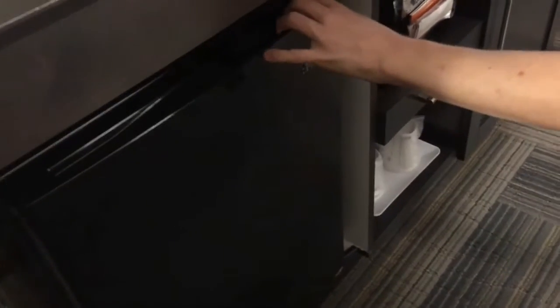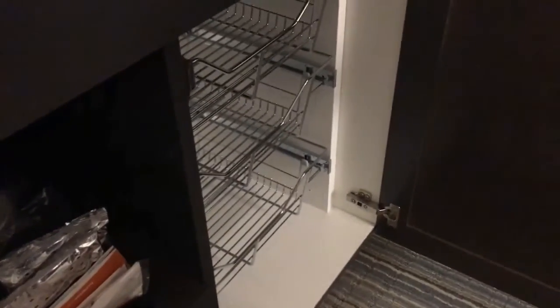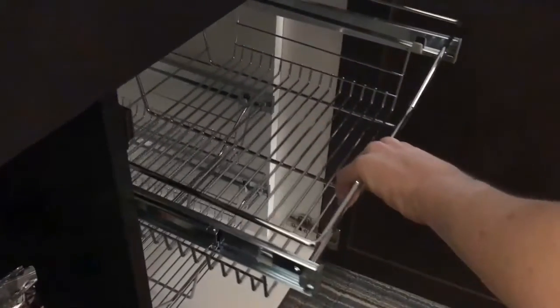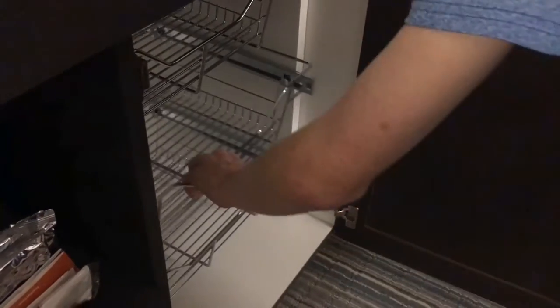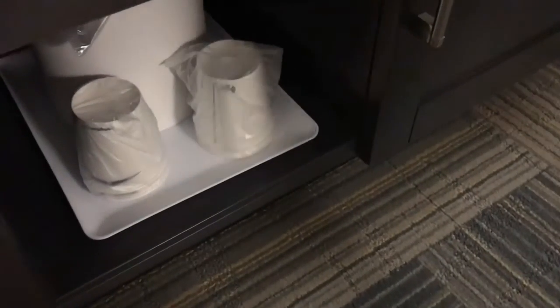Then we step into a very spacious room. Here are the cabinets — this is the refrigerator, we got our refrigerator in this cabinet, it opens this way. Nothing in there because we just checked in. Over on this side there's just some storage space. This pulls out for the coffee maker, and there are cups and stuff down there. There's no microwave in here, just a refrigerator — I guess there's one downstairs.